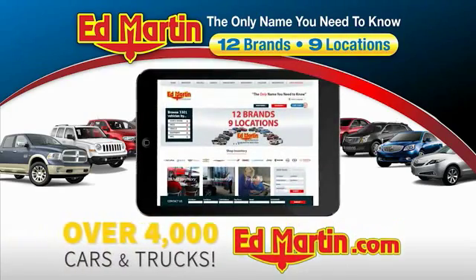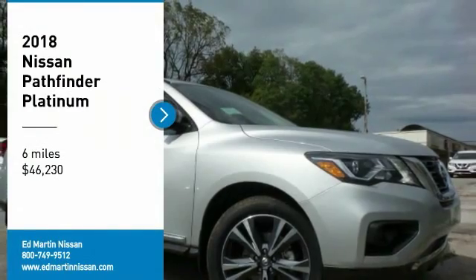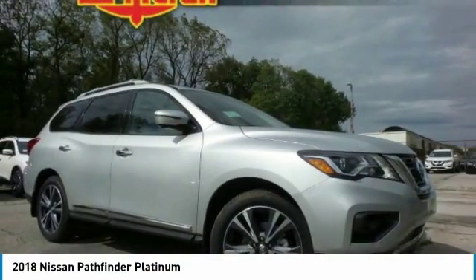You can also shop over 4,000 more cars and trucks online at edmartin.com. Looking for the right vehicle? Check out the 2018 Pathfinder.